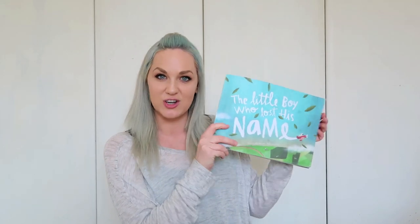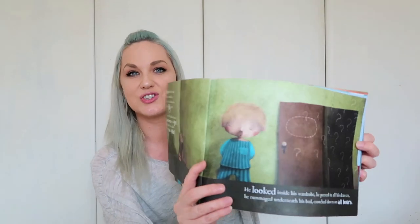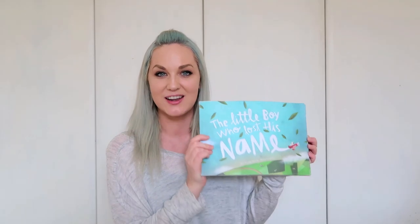You can get it as The Little Girl Who Lost Her Name as well. You can also choose the character — their skin tone and hair color — so they really feel like it's them in the adventure. Absolutely love this book. I need to get one for my daughter now as well.